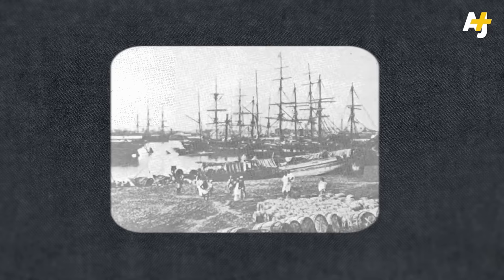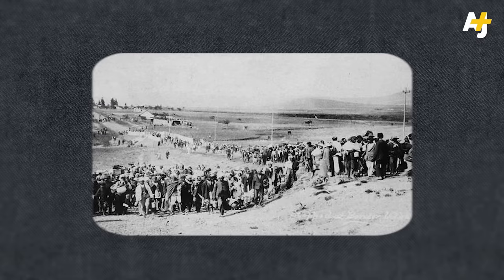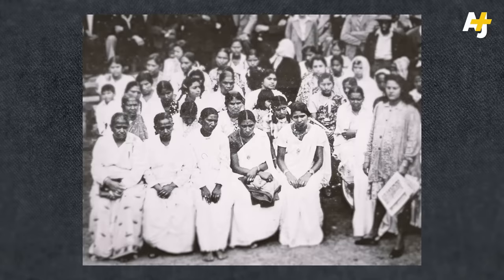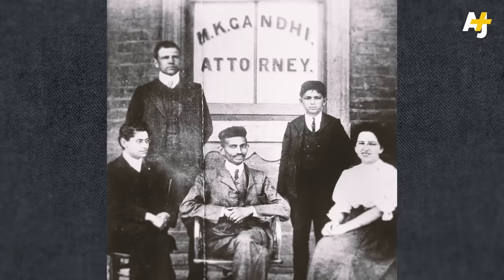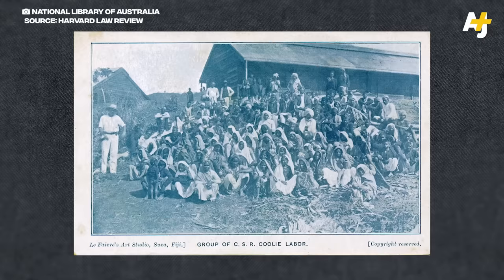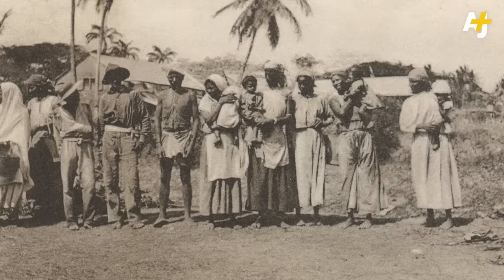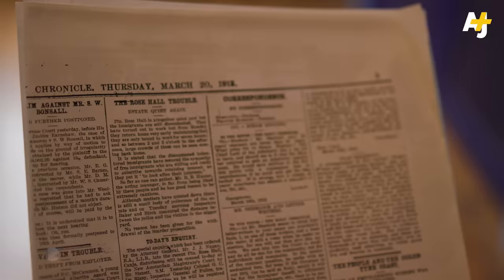The indenture system didn't last forever. Indians in British colonies resisted their colonial oppressors for several decades, and resistance efforts across the Indian diaspora culminated almost simultaneously in the early 1900s. In South Africa, individual workers rebelled through desertion or suicide. Mahatma Gandhi later joined the Indian South African resistance movement, leading a major strike in 1913. In Fiji, indentured workers had the highest rates of suicide, using it as a form of resistance. In British Guyana, collective organizing ranging from demonstrations to resistance literature shook the nation. Some indentured workers took to writing in Guyanese newspapers to protest their abuse.